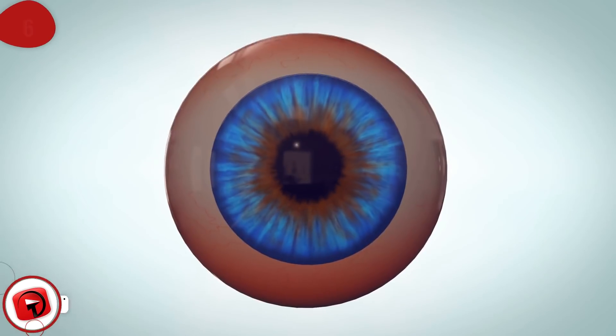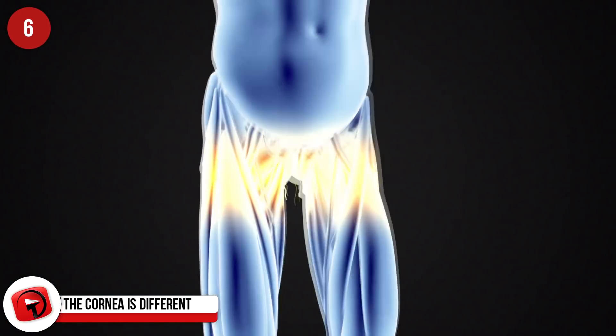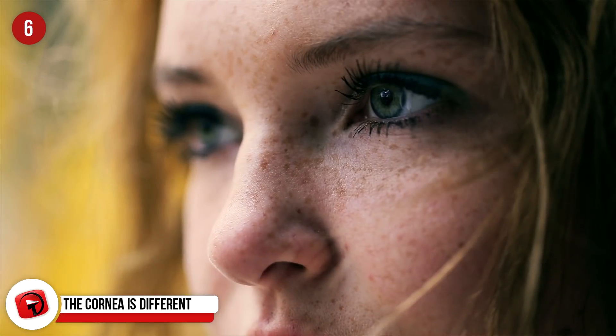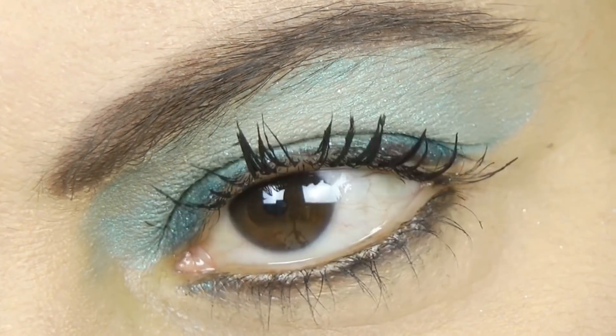The cornea is different from any other tissue in our bodies in that it is the only tissue which does not contain any blood vessels. Why? Because it needs to be clear so that it can correctly refract light onto our retinas. If there were blood vessels running through it, it would mess with the light refraction and our vision would be really funky.